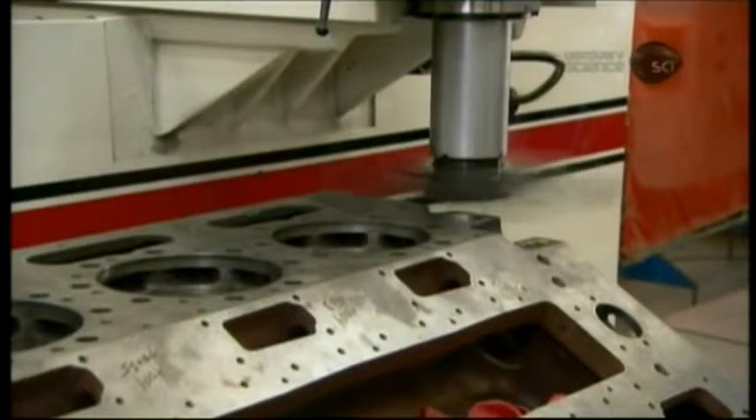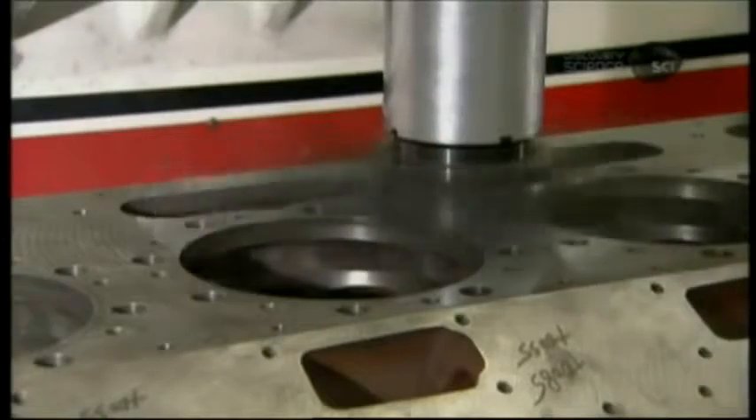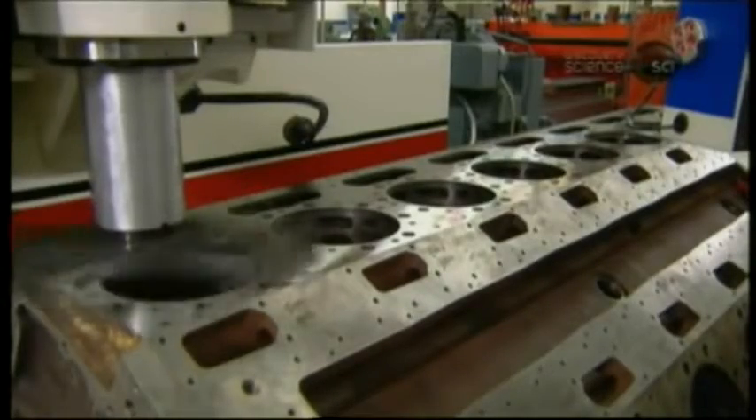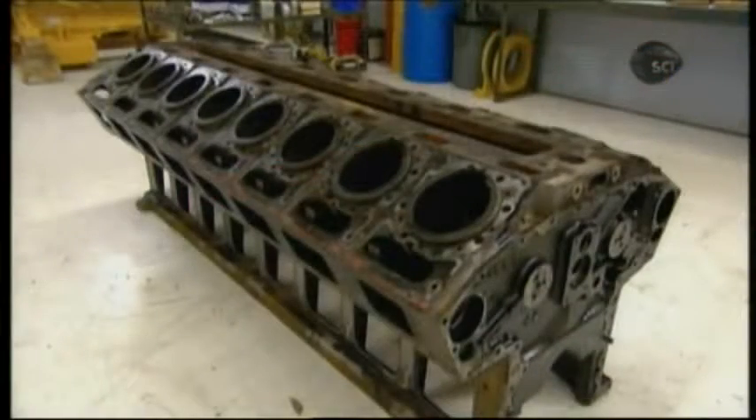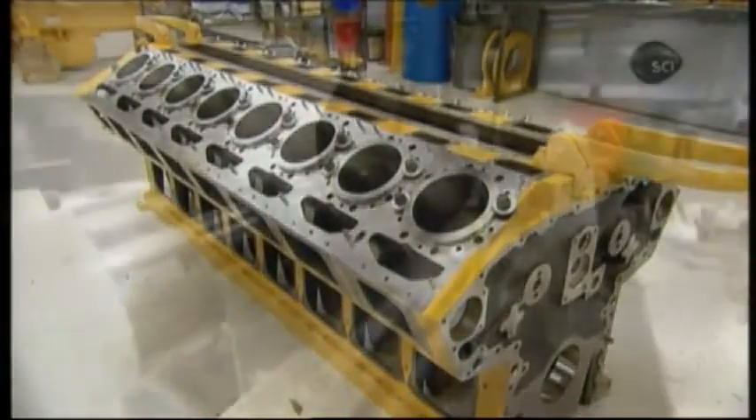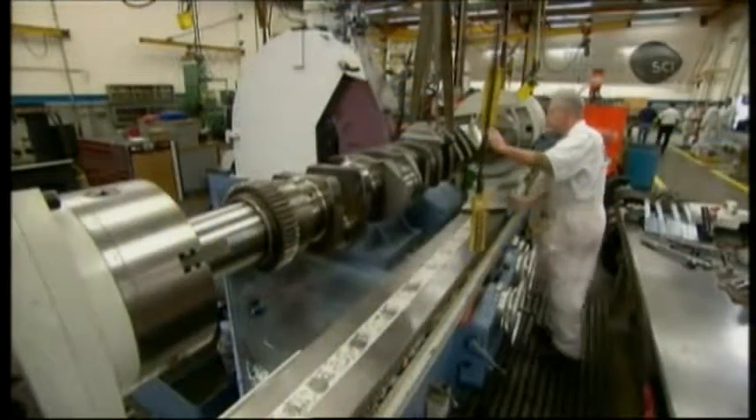A high-speed milling tool carves off a thin layer of steel, taking the cylinder block's finish from grimy gray to bright and shiny. It also smooths away any unevenness to create a uniform surface for sealing gaskets around the cylinders later. After the intensive machining, the cylinder block looks like new.